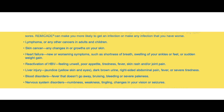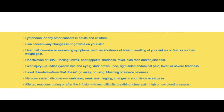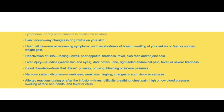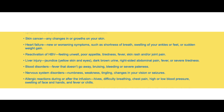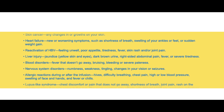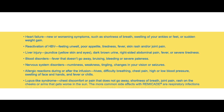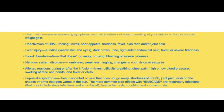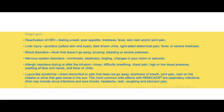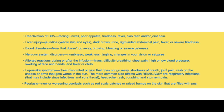Blood disorders — fever that doesn't go away, bruising, bleeding, or severe paleness. Nervous system disorders — numbness, weakness, tingling, changes in your vision, or seizures. Allergic reactions during or after the infusion — hives, difficulty breathing, chest pain, high or low blood pressure, swelling of face and hands, and fever or chills. Lupus-like syndrome — chest discomfort or pain that does not go away, shortness of breath, joint pain, rash on the cheeks or arms that gets worse in the sun.